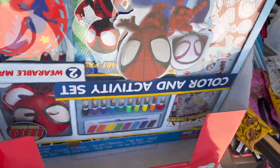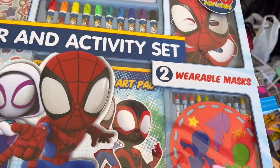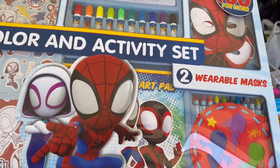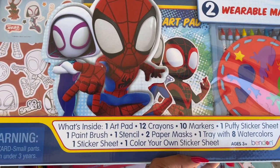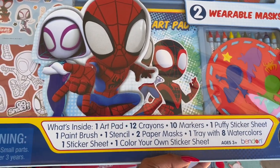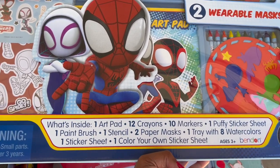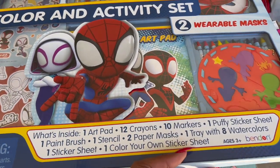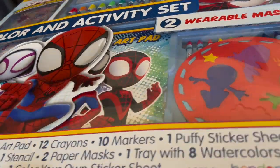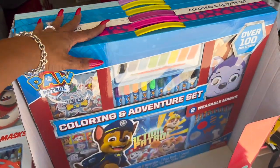I picked up one of the Spider-Man sets. These are cool because they all come with two wearable masks and over 500 fun items: an art pad, 12 crayons, 10 markers, one puffy sticker sheet, a paintbrush, a stencil, two paper masks, a tray with eight watercolors, one sticker sheet, and one color-your-own sticker sheet. They're by Bendon.